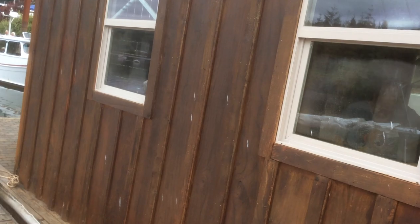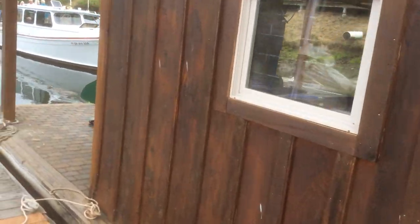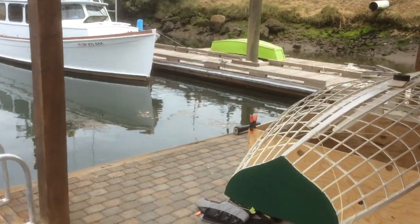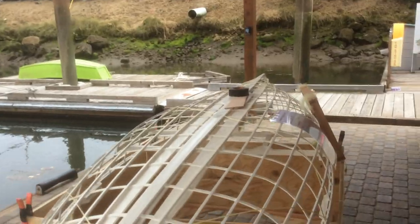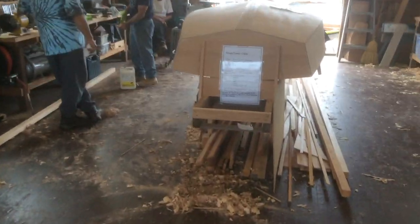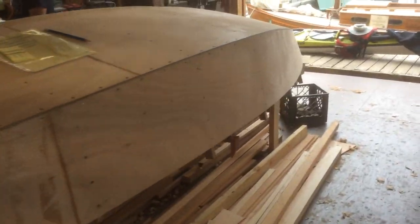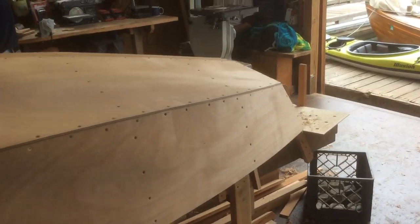This is the boat house where they actually build boats as part of a community project. They've got another punt going in here.